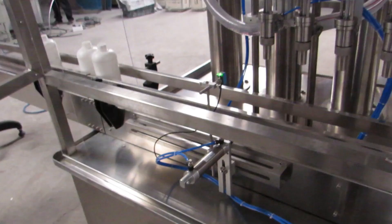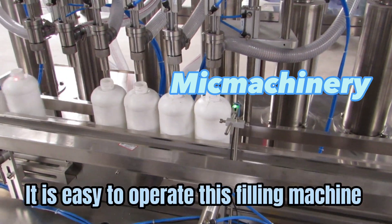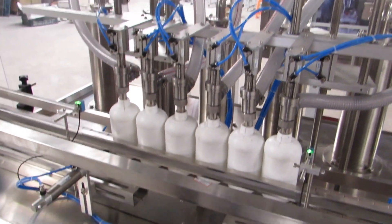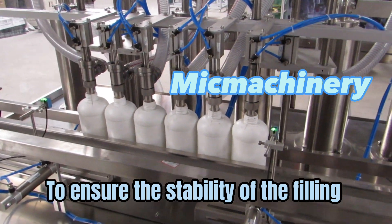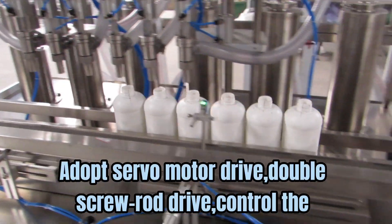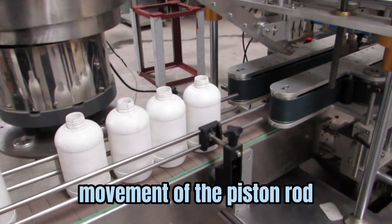Coconut Oil Filling Machine. It is easy to operate this filling machine. To ensure the stability of the filling, it adopts servo motor drive and double screw rod drive to control the movement of the piston rod.